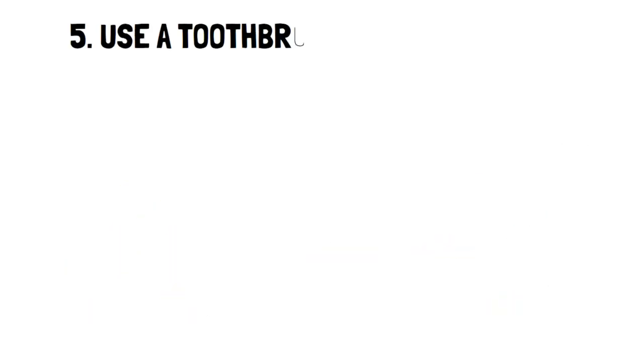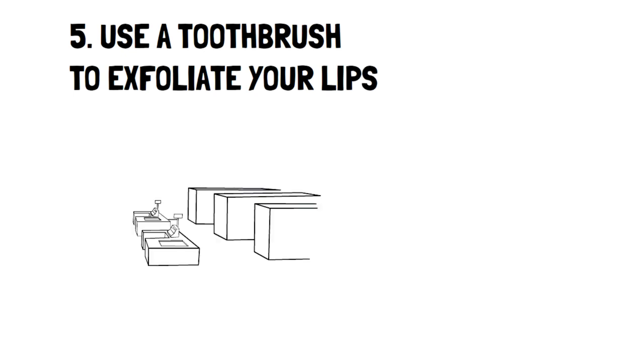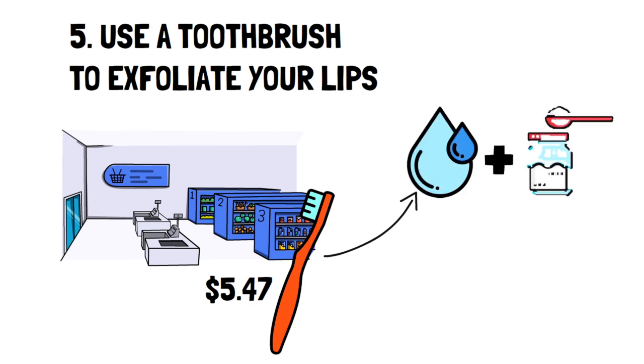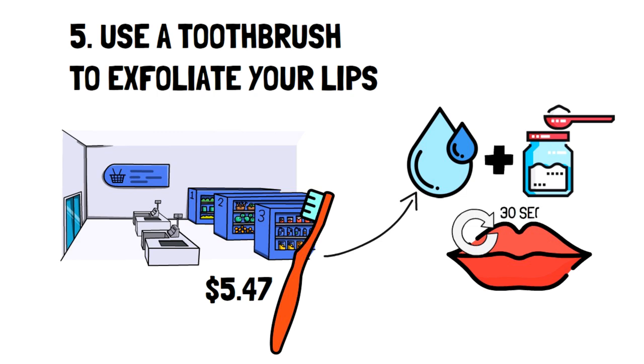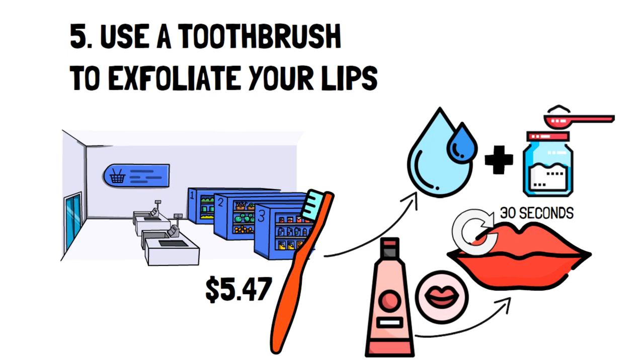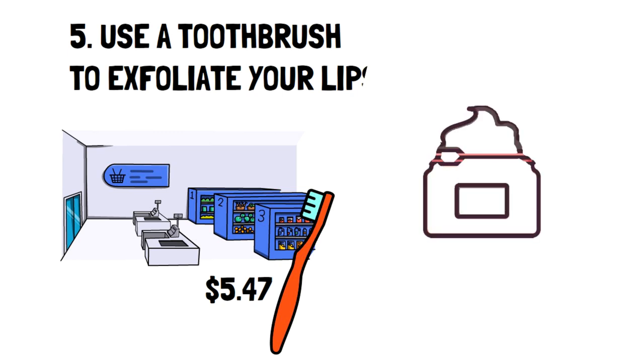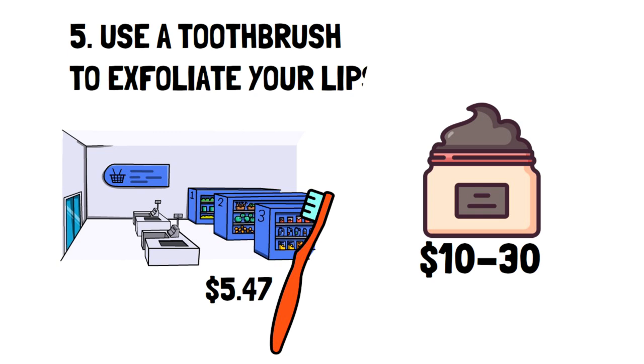Number five: use a toothbrush to exfoliate your lips. Do you have a spare toothbrush around? If not, a set of two only costs $5.47, which is monumentally cheaper than what you'd be spending on exfoliants for the same amount of usage. Simply put, all you need to do is wet your toothbrush with water, dip the bristles in some sugar, then gently brush your lips in a circular motion for 30 seconds. Rinse your lips off and apply some lip balm for hydration. That's all there is to it. While you can only get several uses from a lip exfoliant priced between $10 and $30, you can easily get hundreds from just a single toothbrush at $5.47.